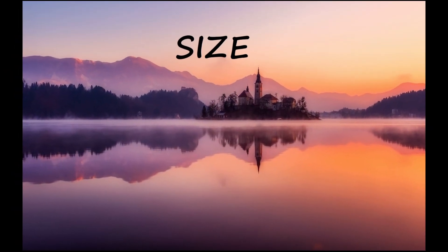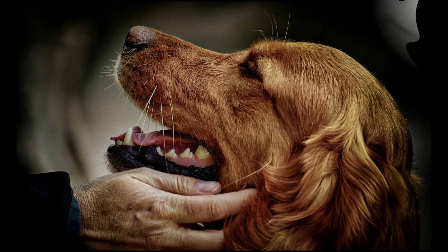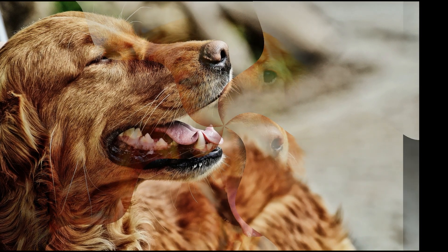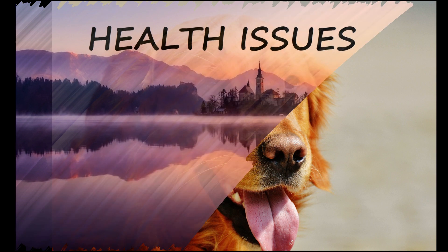Irish Setters are good sized dogs, ranging from 25 to 27 inches in height and 60 to 70 pounds in weight. The Irish Setter tends to have a high metabolism and may need more food than a similar sized dog of a less active breed.